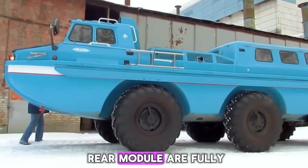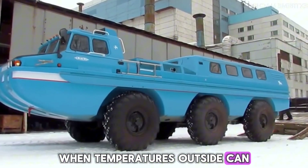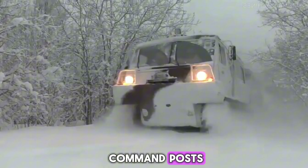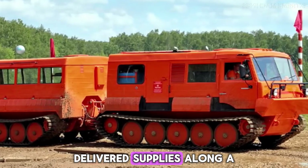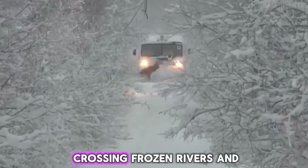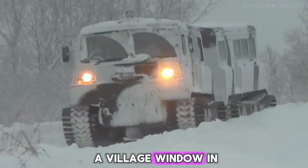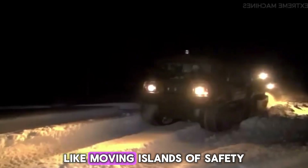Inside, the cabin and rear module are fully insulated and heated — vital when temperatures outside can drop below minus 50 degrees Fahrenheit. Some versions are fitted as mobile clinics, fuel carriers, workshops, or command posts. In one famous run, a convoy of TTM trucks delivered supplies along a more than 500-mile Arctic route during a major snowstorm, crossing frozen rivers and open tundra without a single mechanical failure. Imagine looking out of a village window in the middle of a whiteout and seeing those trucks slowly rolling in like moving islands of safety.